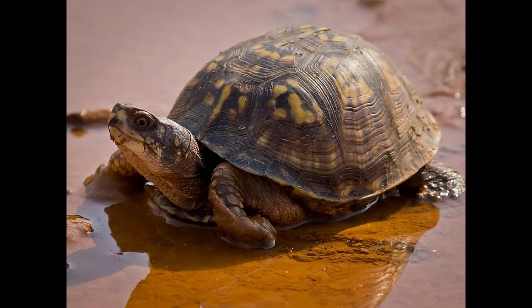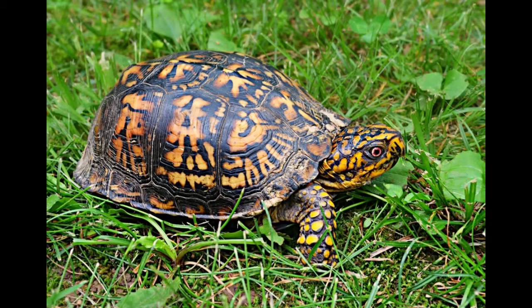Young and old turtles prefer different types of food. Young turtles are true carnivores and they hunt in the water. Old turtles feed on the ground and mostly consume plants. Box turtles eat poison mushrooms and retain toxins in the body, so their flesh may induce poisoning in humans.